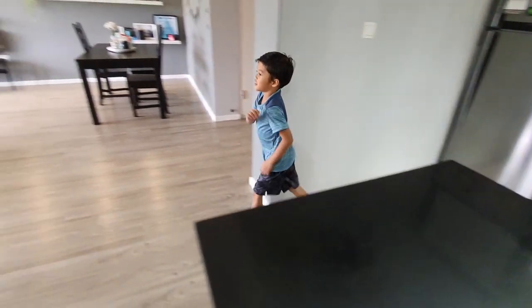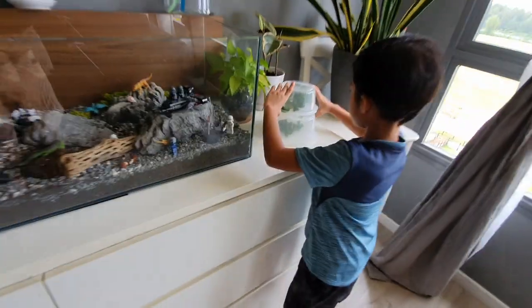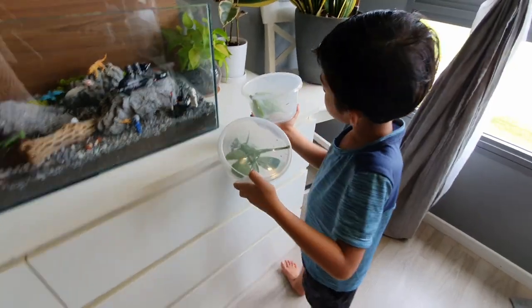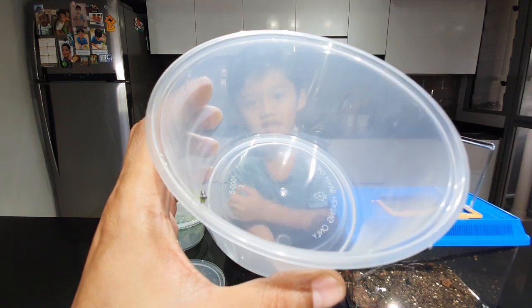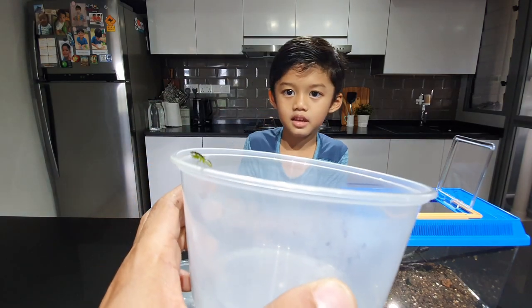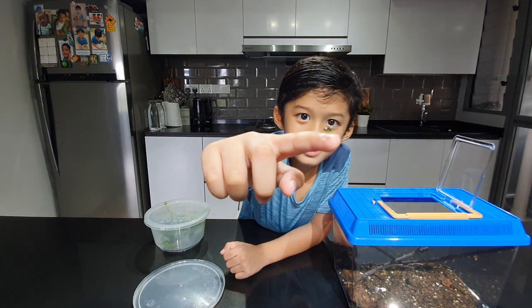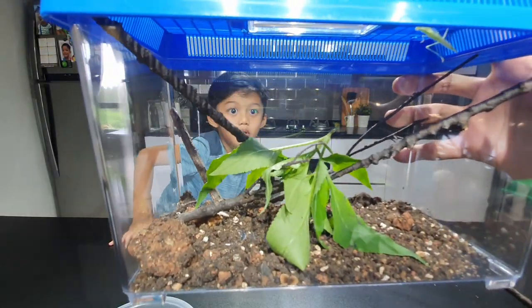Let's go kids! These ones look very nice, very nice. Let me hold him. Ta-da! I'm holding him, kids. See, kids?